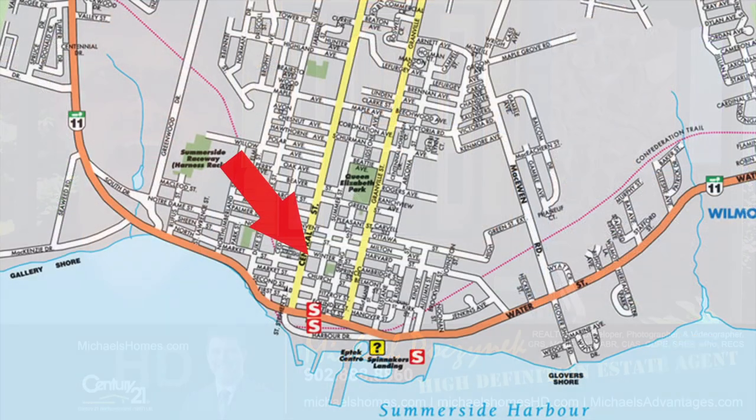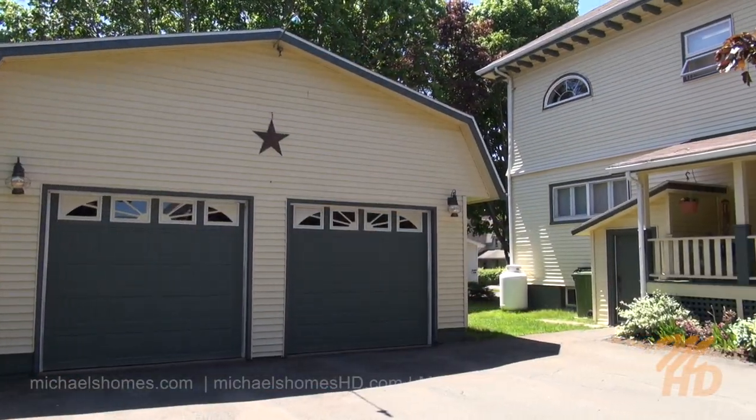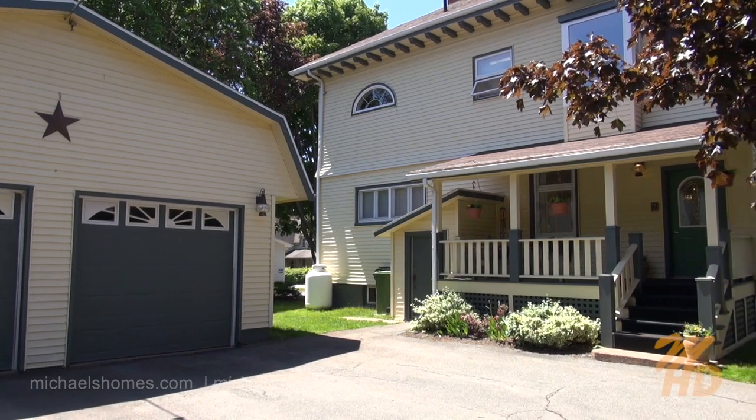Today we're taking a brand new look at 91 Central. This house is going to blow your mind. The main floor has been converted into a hair salon, can be easily converted back to a single-family or multi-family home, and it's absolutely the cleanest older home I've ever seen. I'm excited to step inside and I hope you are as well. Let's go.